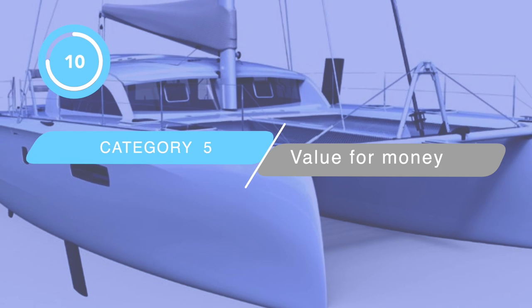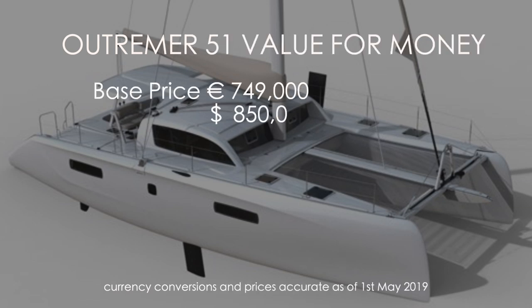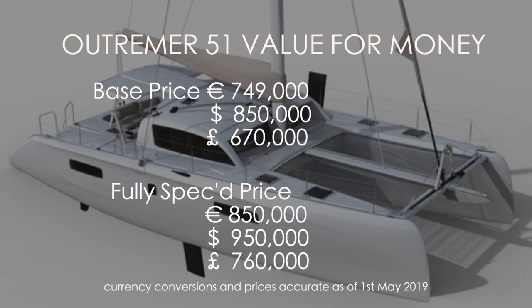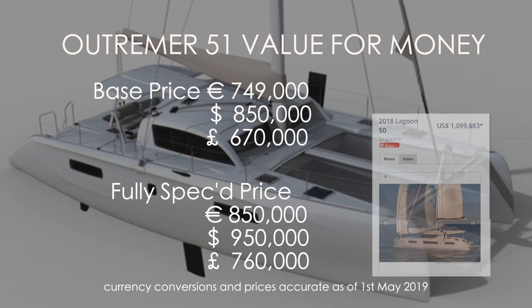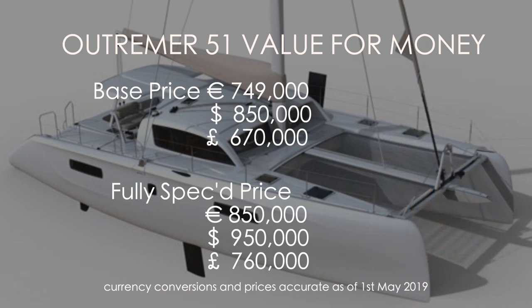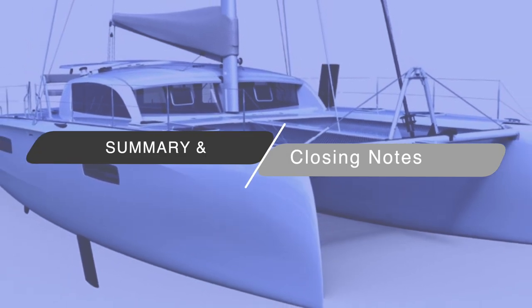Our final category: value for money. The base price for the 51 is 749,000 euros — about $850,000 or £670,000. Fully specced, add another 100,000 euros, so you're looking at almost a million US dollars. If you look on Yacht World, a 47-foot Fountaine Pajot or a 50-foot Lagoon will set you back a similar price. The boat is built in France so you are paying for those labour rates. We're going to give this a solid but middle-of-the-road 5 out of 10.